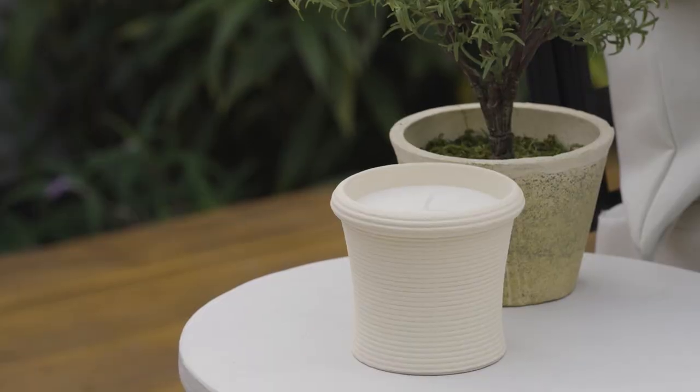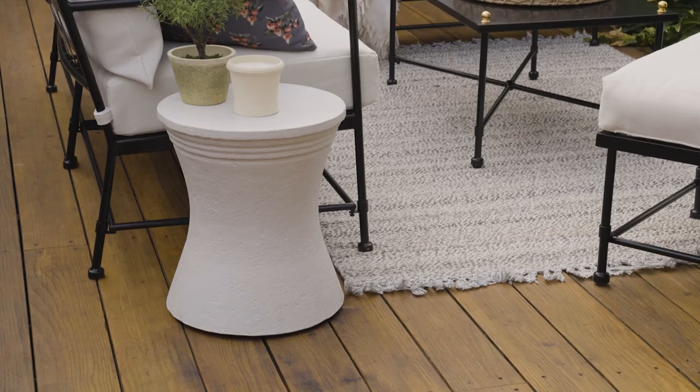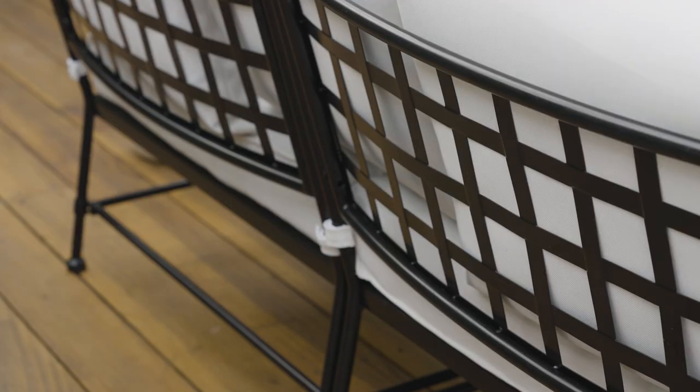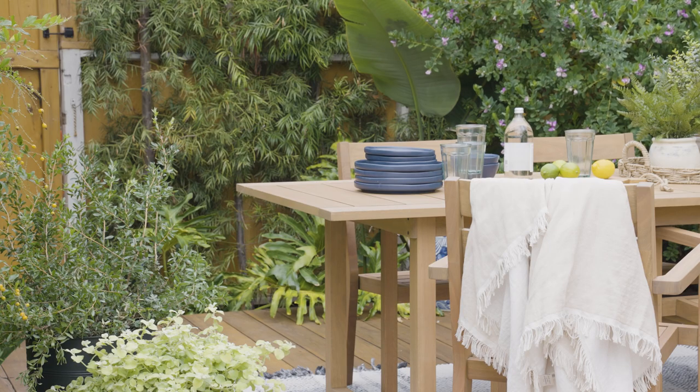I was really inspired by ribbed textures. You can see that incorporated into this candle and also on the edge of this plaster end table, and just noticing small subtle things like the braided rim around this outdoor basket and the frayed edges on this indoor outdoor throw.